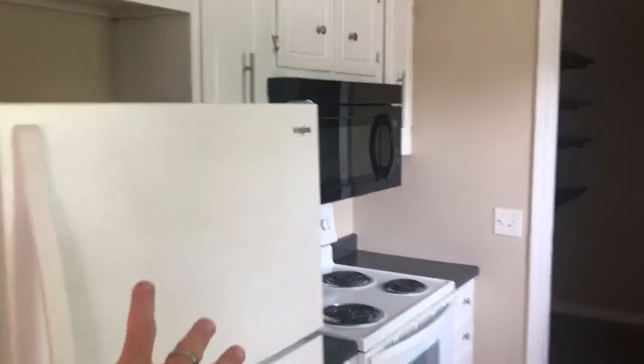We did put new appliances in. Got a nice washer, dryer room — utility room back there.